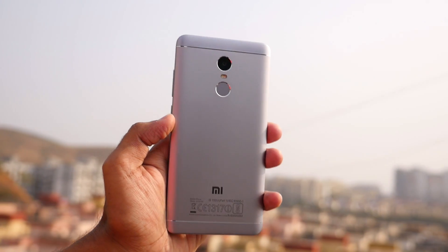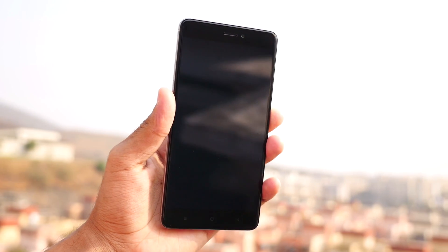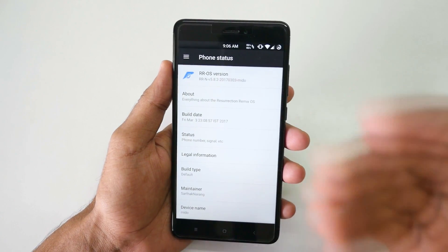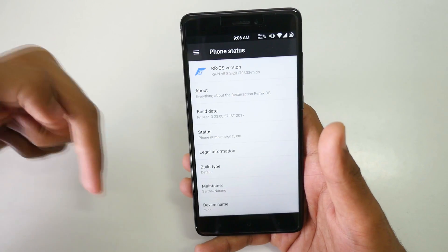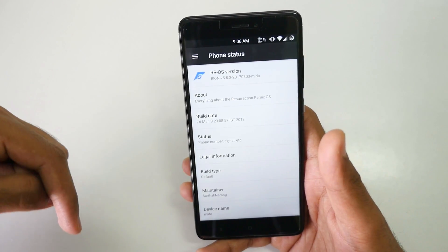Hello guys, Anjay here and welcome back to a new video in which I'm going to talk about the 50% error that you get while unlocking the bootloader on your Xiaomi device. Xiaomi devices are pretty popular and those devices get ROMs and everything very quickly, as compared to a few other devices.